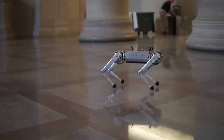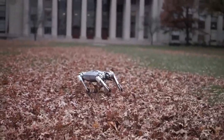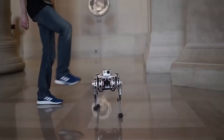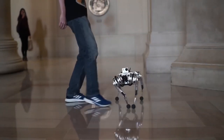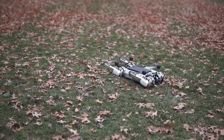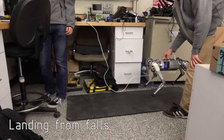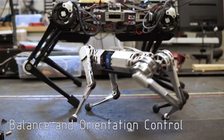Rather than being only a toy, the Mini Cheetah serves as a study platform that allows for the exploration of the potential of robotics. It has the ability to make its way through challenging terrain, work together with other robots, and acquire new talents. AliExpress is in the business of selling the Mini Cheetah, which can be purchased for $4,980. If you are seeking a companion that is both entertaining and forward-thinking, the Mini Cheetah is the ideal option for you.